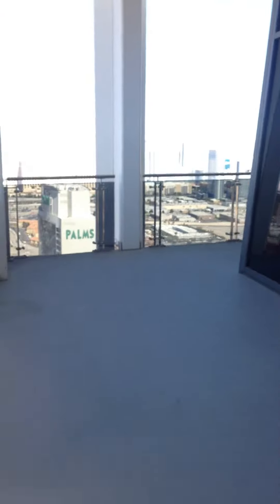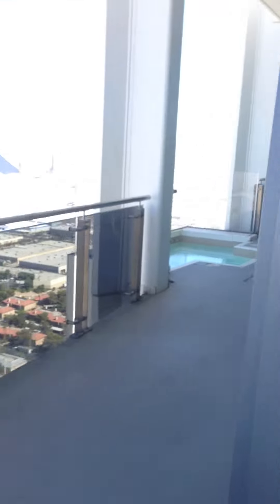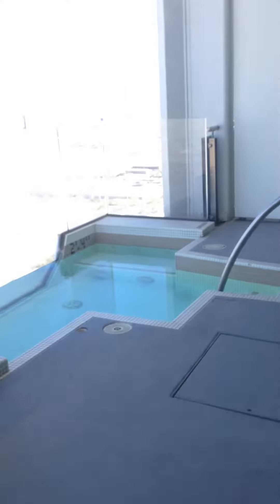Just more massive outdoor areas. And then the feature — the crown feature — for this penthouse and the other ones on top of the Palms is your hot tub.